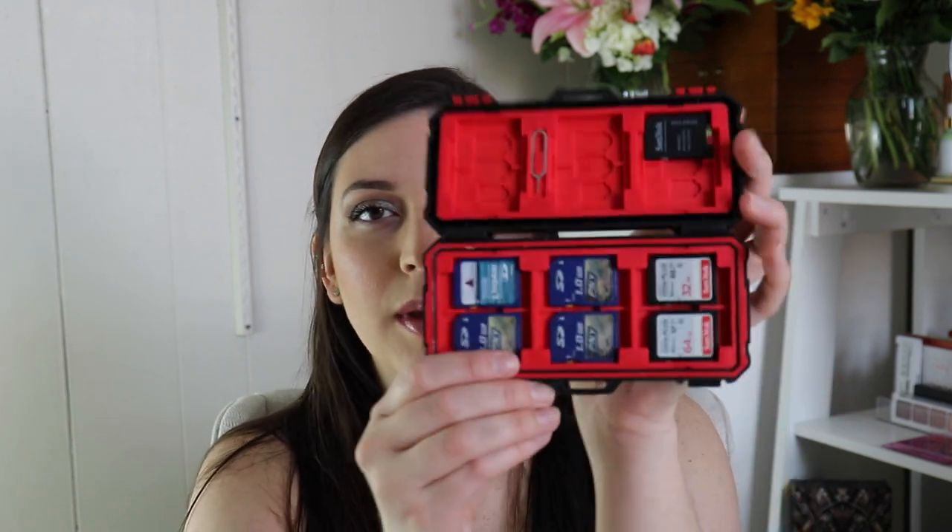Eric got me this really cool memory card case. It can hold two, four, six, eight, ten, twelve memory cards, and it's sturdy. It was like eight bucks on Amazon — I will link it if you're interested. It's great if you do anything with photography and need a case, instead of having those individual plastic ones.